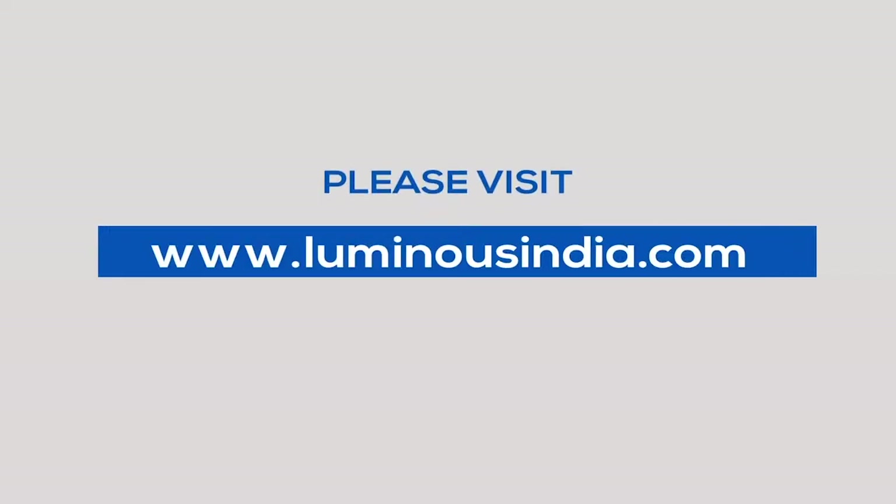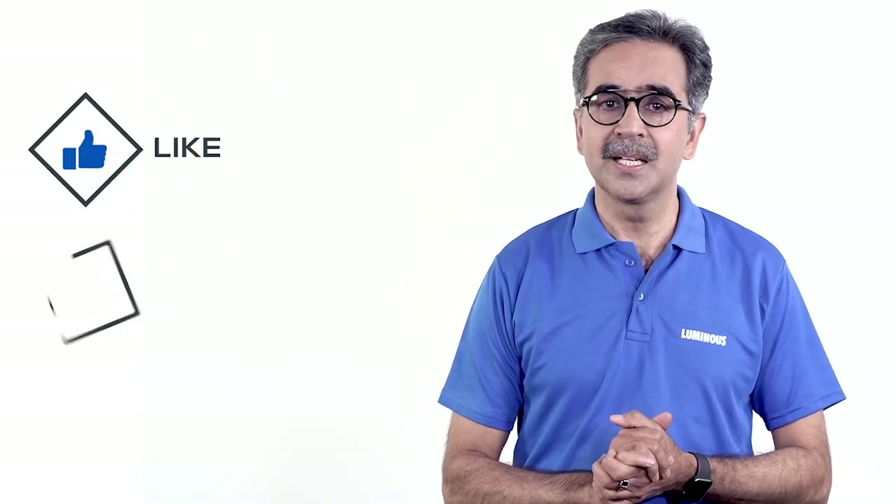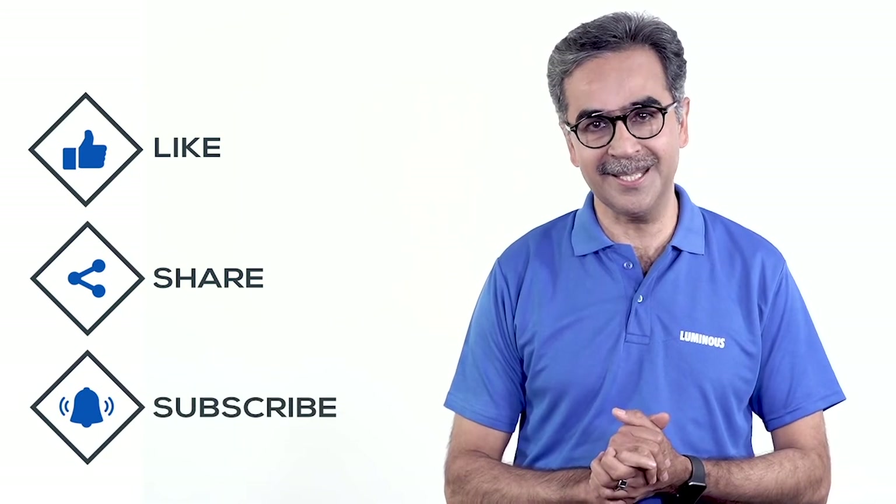We hope that this video will help you choose the solar panel that fits your needs. For more information, visit luminousindia.com or call 1-800-103-3039 anytime. Don't forget to like the video and subscribe to the channel to see more videos — stay tuned!